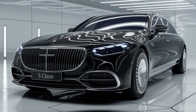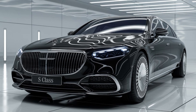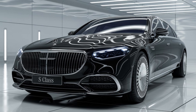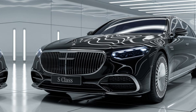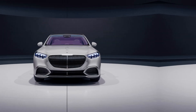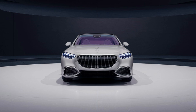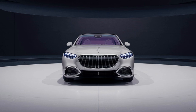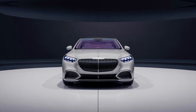Under the hood, the 2025 Maybach S-Class boasts a powerful V12 engine delivering effortless acceleration and a smooth ride. The advanced suspension system, featuring Mercedes Airmatic air suspension, provides a float-like feel, absorbing bumps and road imperfections with ease. The vehicle's dynamic driving modes allow customization of performance characteristics, ensuring a seamless balance between comfort and power.